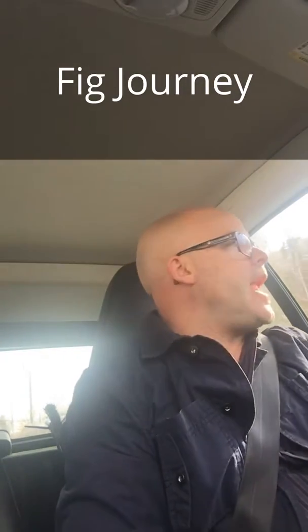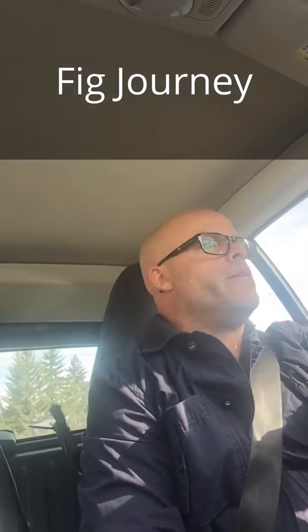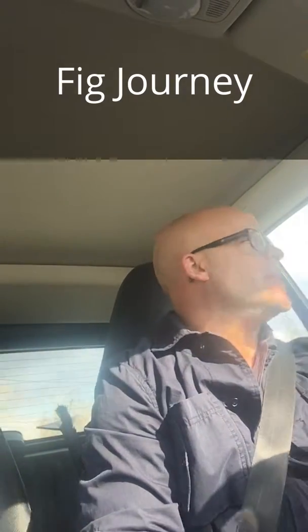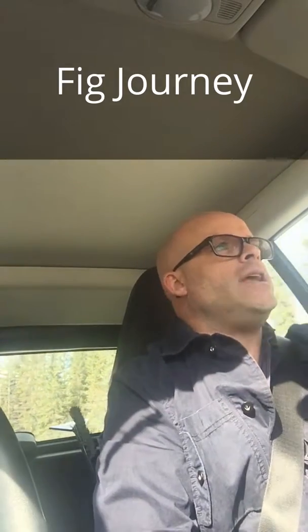Hi, this is Duane Turk and welcome to FIG Journey. In case anybody is wondering what that is, I'm an instrumentation mechanic and in the field they call us fricking instrument guys — FIG. And this is my journey through instrumentation.